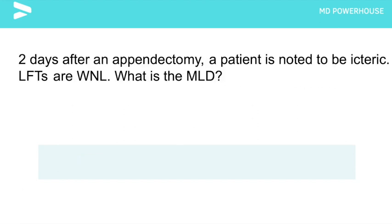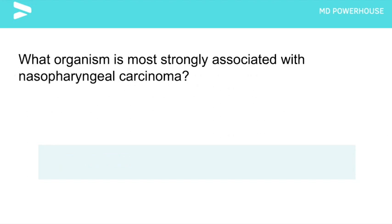Two days after an appendectomy, a patient is noted to be icteric. Liver function tests, however, are all within normal limits. What is the most likely diagnosis? Gilbert's disease. Whenever a patient has a fever or has undergone surgery and is now icteric with all normal tests, suspect Gilbert's disease.